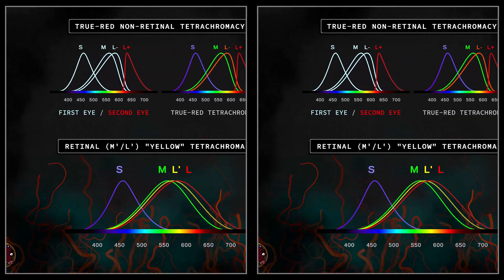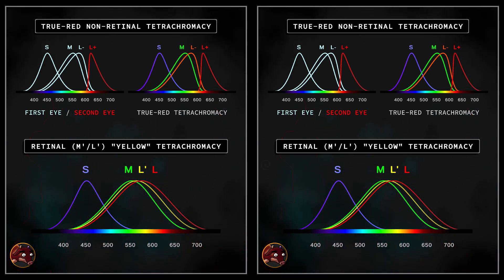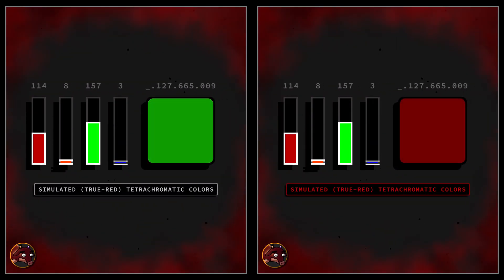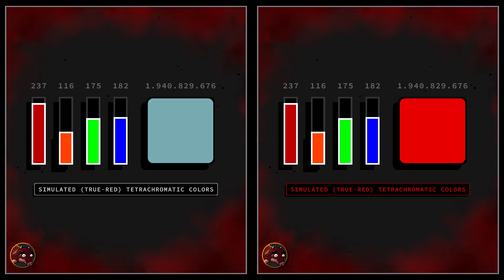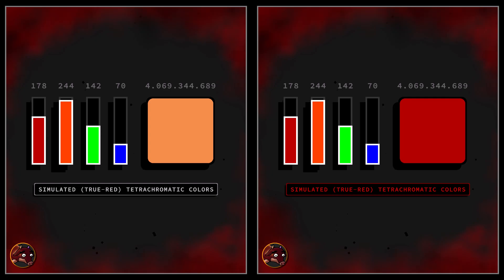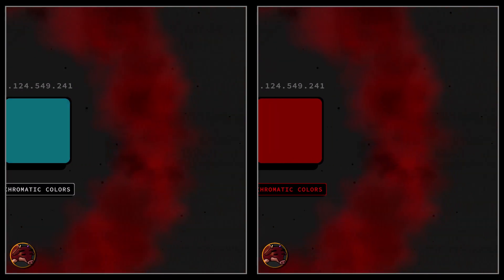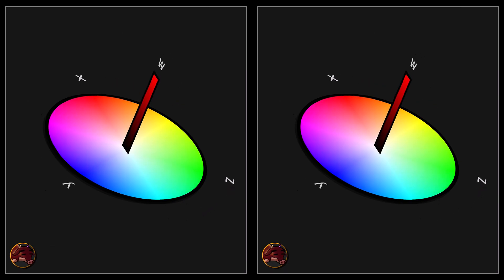Understanding the difference between trichromacy and tetrachromacy on paper is one thing — seeing it for yourself is quite another. While retinal tetrachromacy arises from innate biological variations in color perception, we can mimic this enhanced vision using our current digital and biological tools in an alienated way. By deliberately breaking the chromatic redundancy of binocular color vision and assigning distinct color channels to each eye, we can generate novel color experiences. This binocularly disruptive approach produces what are known as impossible color combinations. One compelling example is the simulation of true red, non-retinal tetrachromacy.